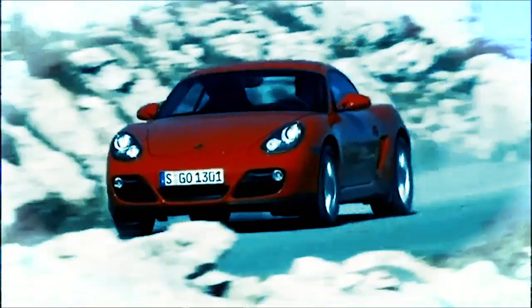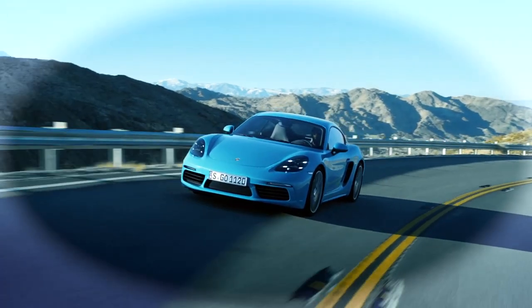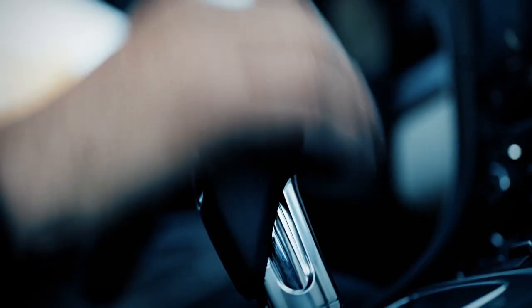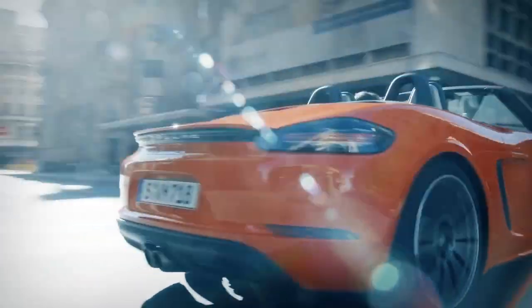To me, the Cayman is already an iconic car. For three generations, we've managed to redefine the design without losing the main features. The 718 Boxster and Cayman are connected to each other even more strongly now. At the same time, we also focused on highlighting the individual design features that are unique to the Cayman even more.